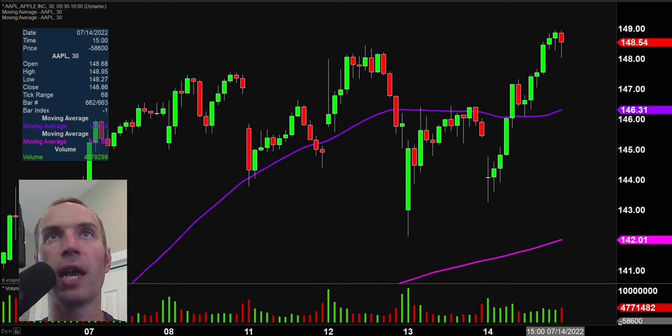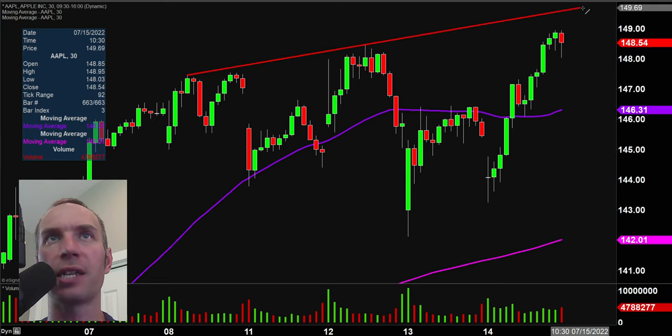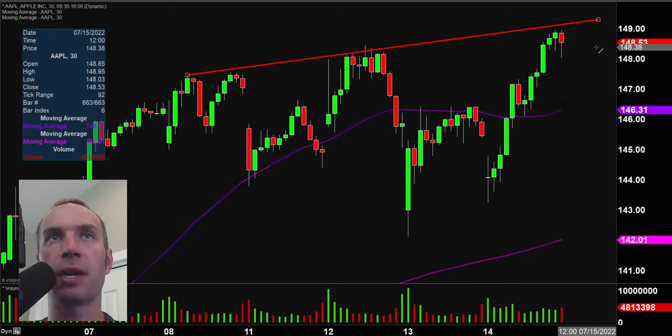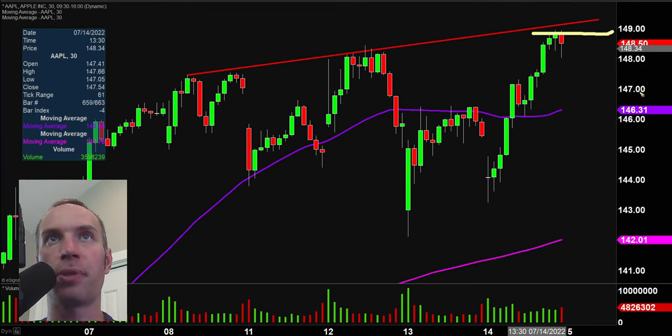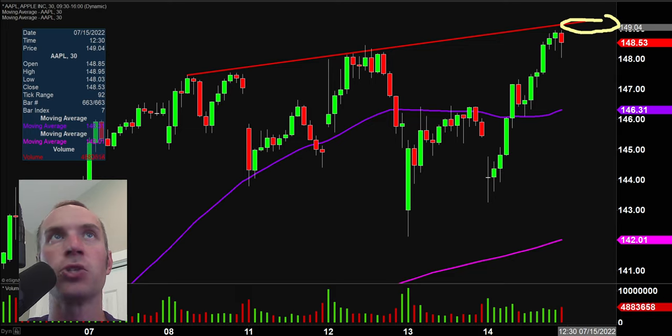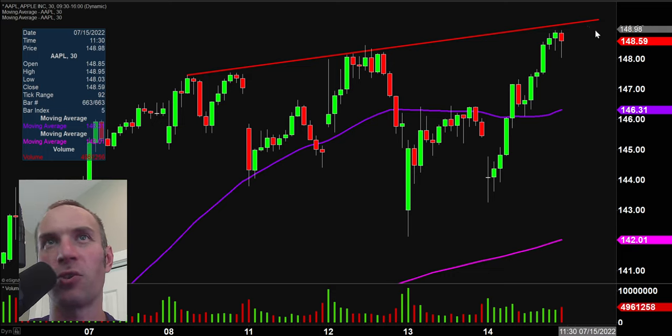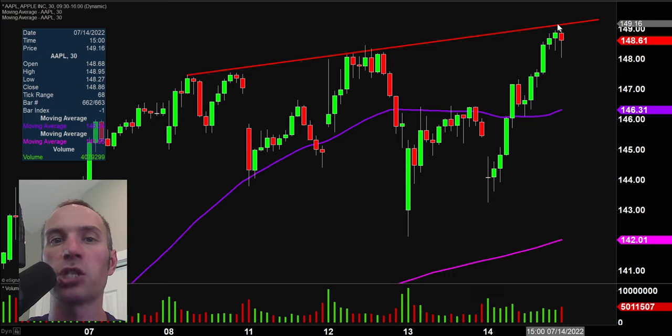Next one here, AAPL — Apple. There's an interesting dynamic here. Let me know in the comment section what you think, because I'm thinking that trend line right there is more so the main breakout dynamic. Maybe you'd say, no Clay, you should just draw it right across the top there. So let me know — would you use the trend line, or would you use flat-out $149 as this breakout point? It definitely seems like a situation where you could look at it from a couple of different angles.